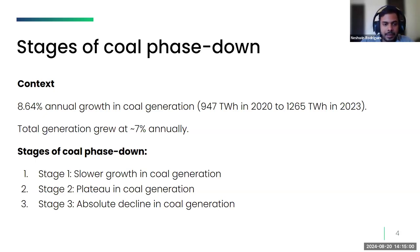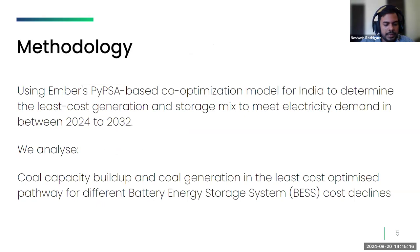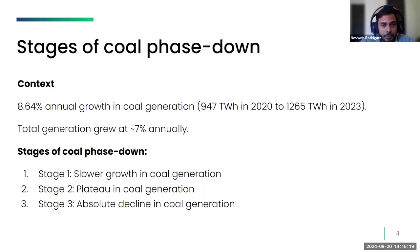It is clear that the less coal capacity we build before stage three, the faster we reach stage three of coal phase-down. We are looking at coal phase-down from the cost-optimal point of view, and for this report we will explore the effect of battery energy storage system cost declines on the least cost optimal pathway. I'll hand it over to Naeem to take you through the methodology.